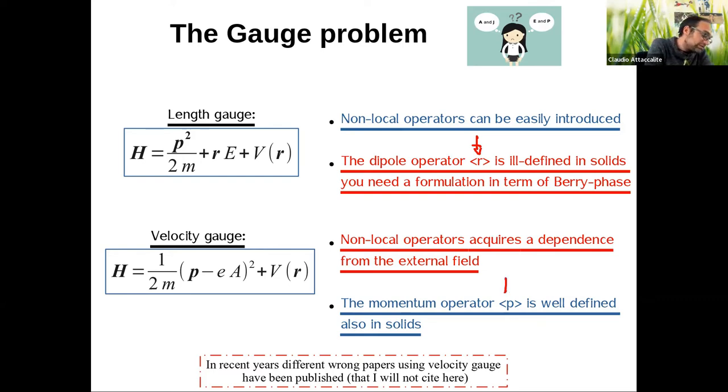In the velocity gauge, non-local operators acquire a dependence on the external field — if you look at codes implementing TDDFT in real time, you will see that the pseudo-potential part depends on the excitation. The momentum operator p, on the other hand, is well-defined for solids. That is why most codes prefer the velocity gauge — it works easily for solids — with the price that non-local operators like exchange or the scissor operator are difficult to include correctly.